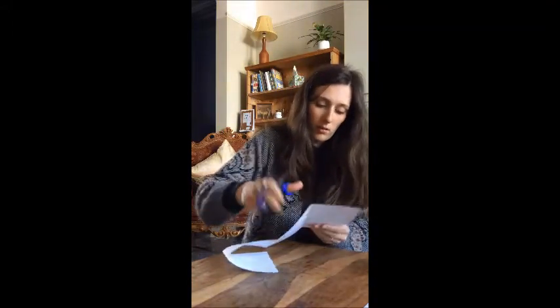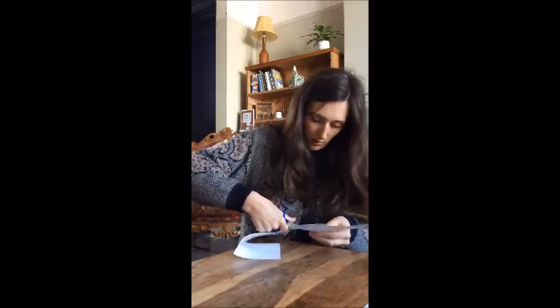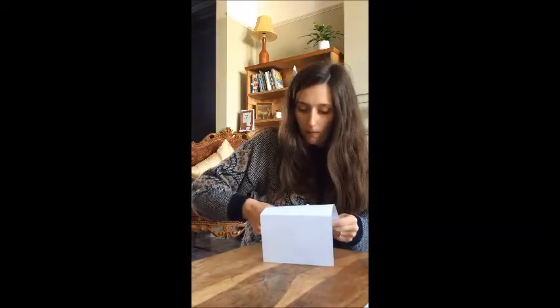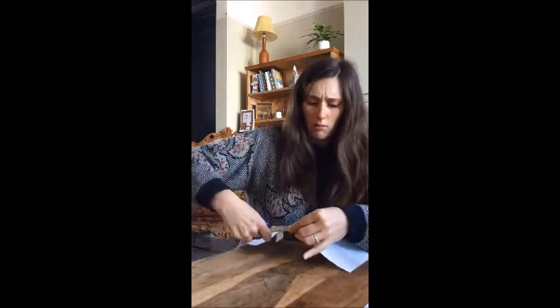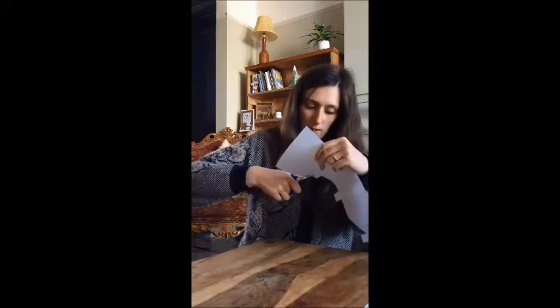Okay, then you need your scissors and you just need to cut along the lines that you have drawn to give your building some shape. Okay, that's the first one done — and the last one, my double zigzag.